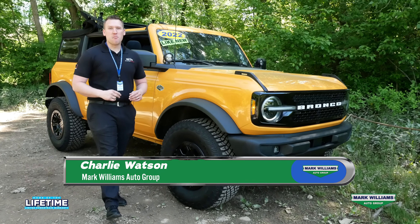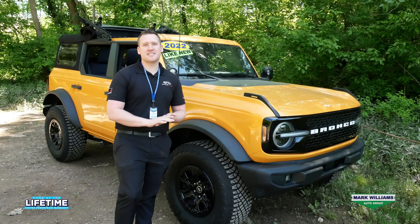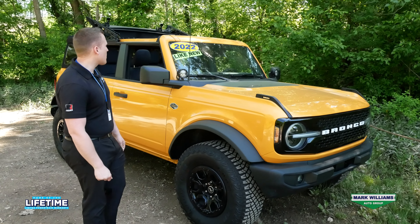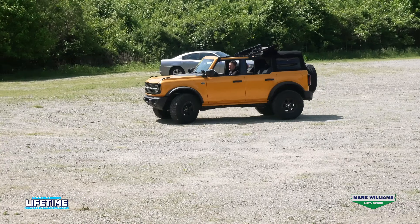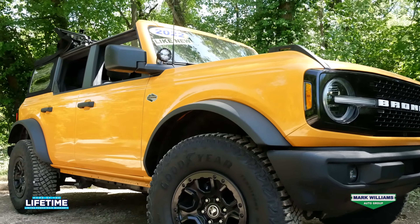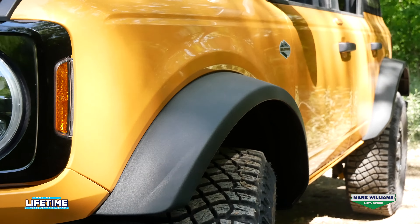What's going on guys? Charlie Watson here with Mark Williams Auto Group bringing you a very special pre-owned vehicle showcase. Today we're going to take a look at this beautiful 2022 Ford Bronco Wildtrack. This is a clean one-owner vehicle with zero accidents and only 1,649 miles. It is finished in the beautiful cyber orange metallic and it has the medium sandstone interior.